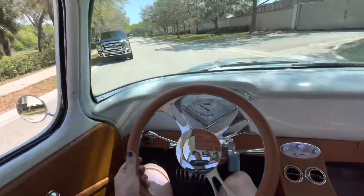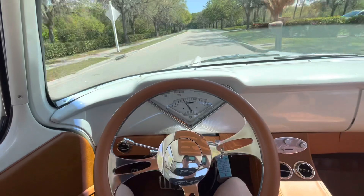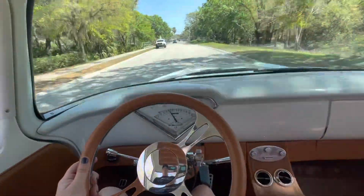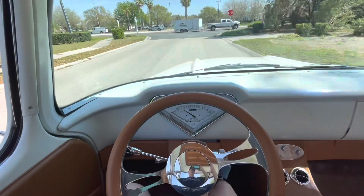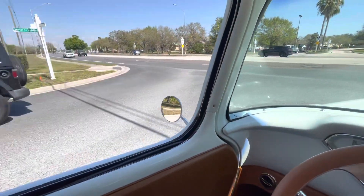Coming around the corner, I'm going to give it a little gas. It has no problem picking it up and going. Really, really nice. Super, super smooth. Do a little brake check here — no hands. The brakes feel really good.